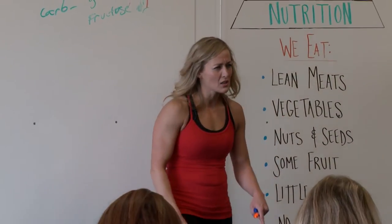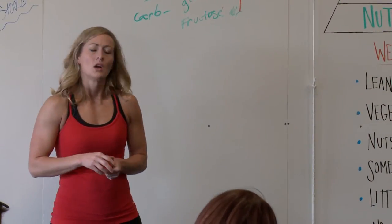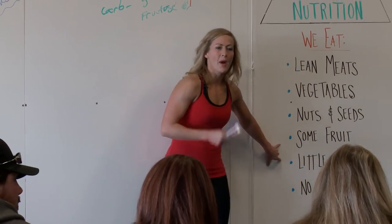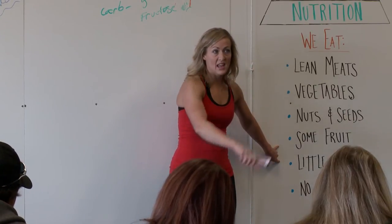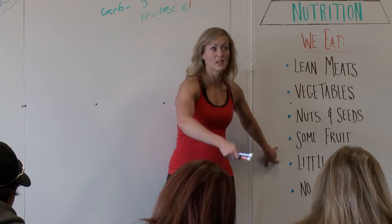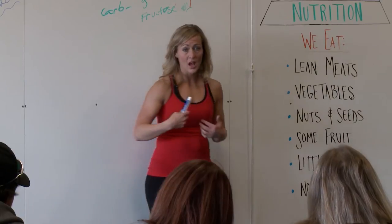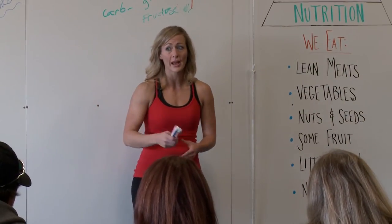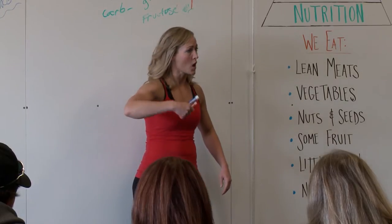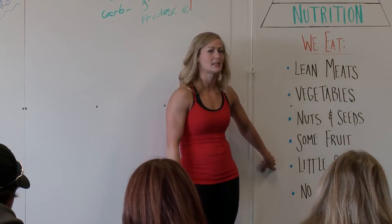Little starch — starchy foods are those really dense foods like potatoes and sweet potatoes. Little, little of the refined foods. When I know my body needs starch — like if I know I'm going to do a hard workout with lots of pull-ups and heavy rowing — I would throw in some starches. But I don't have starches on a daily basis. You can kind of tell when your body needs it.